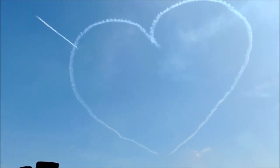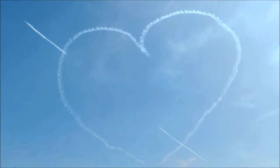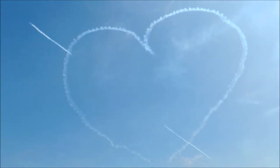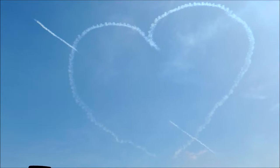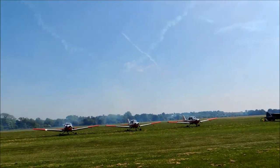Top left of the heart is Red 8, the team's Cupid, drawing a sphere. Red 8 is Flight Lieutenant Ben Plank and it's his 4th year with the team. He's a former Hawk Flying Instructor and Harrier GR9 pilot. Looking left and right again for the Synchro pair who descend back down to 100 feet to fly the double rolls.